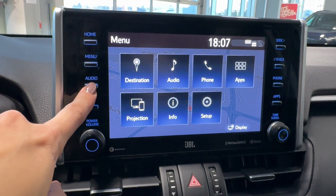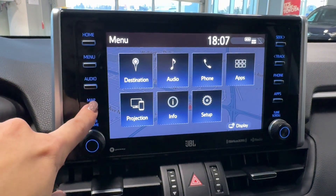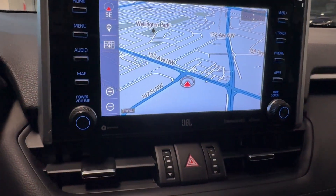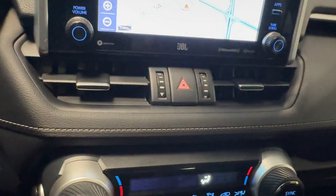The Toyota multimedia touchscreen features smart device integration, a general menu and settings with vehicle customization, embedded navigation, and Bluetooth connectivity. We also have Sirius XM HD radio and JBL premium audio.